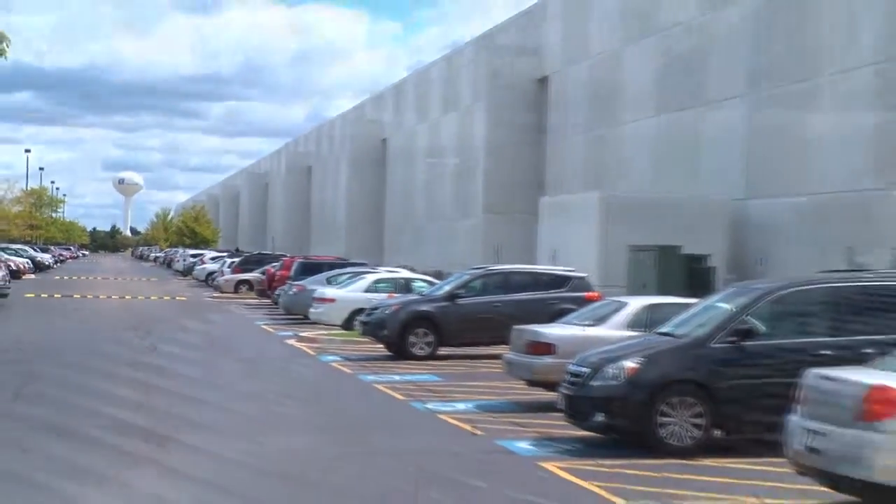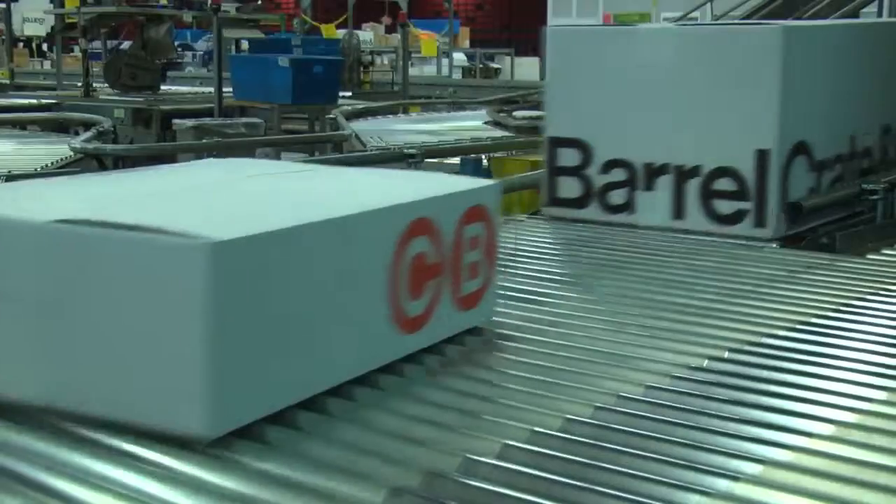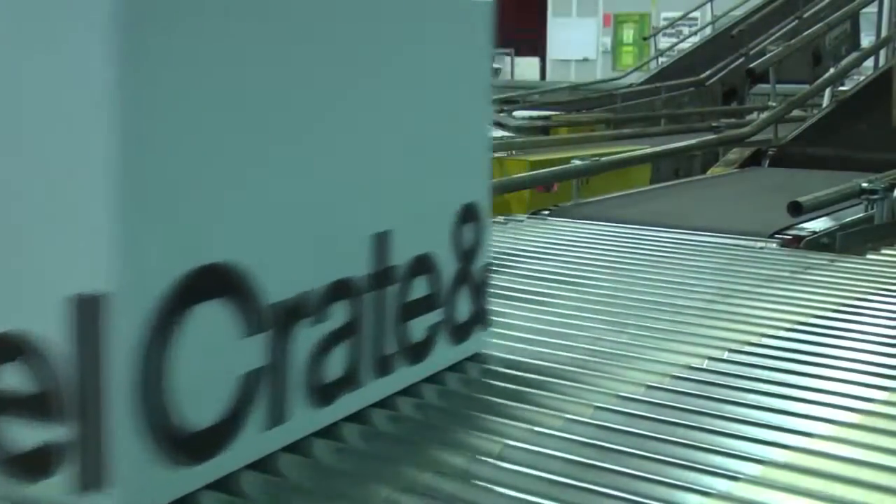The Naperville, Illinois Distribution Center processes online orders for three brands: Crate and Barrel, CB2, and Land of Nod.